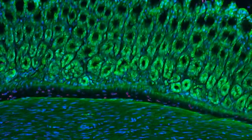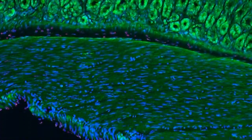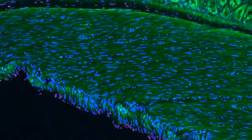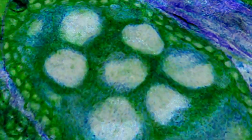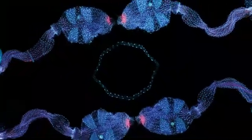These dazzling images are of tiny biological structures captured through the use of advanced imaging technology. By studying these images, researchers hope to find the causes and cures for organ disease.